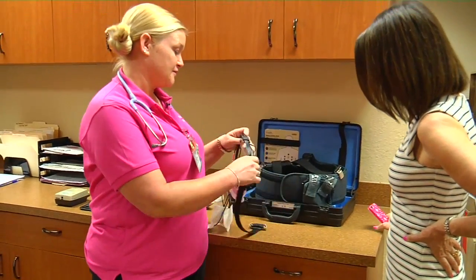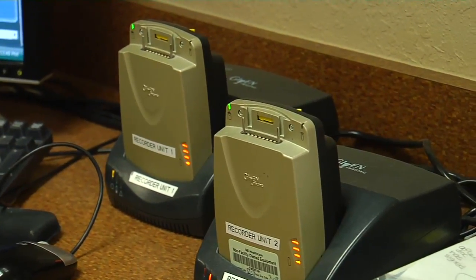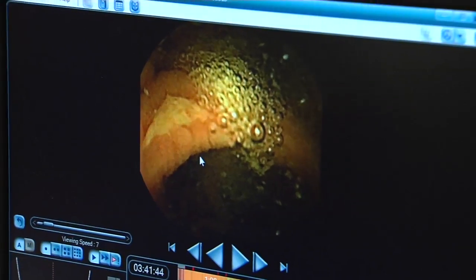The answers they need are captured on an external recorder. This first one is our eight-lead sensory belt. Once it's connected to the patient, it connects to the recorder and they go on with their day. The pill eventually passes through the body and is flushed away. The recorder is removed and the images are downloaded so we can see the photographs taken through the small bowel. Earlier this year, the FDA approved a capsule with two cameras to screen the colon.